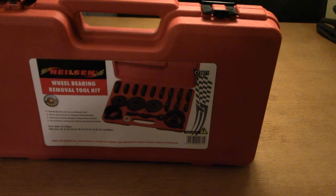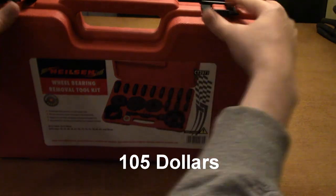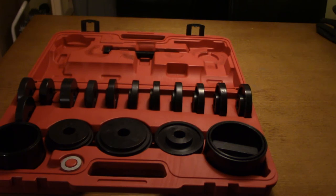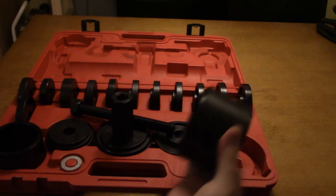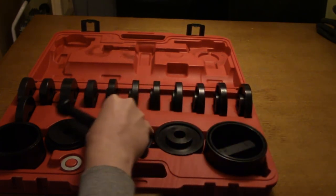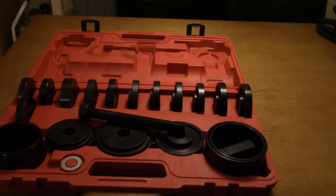Here is my wheel bearing removal tool kit from Nielsen. It has yet to prove itself. There are lots of different cup sizes and a big central bolt, plus a large nut for pressing bearings in. Plenty of sizes for every need. I hope it's made of quality metal — I'm not sure yet, it was cheap on eBay, so you never know.